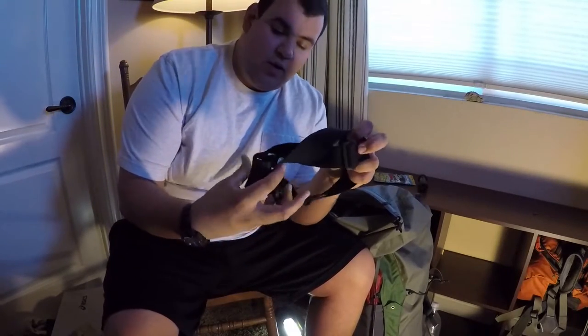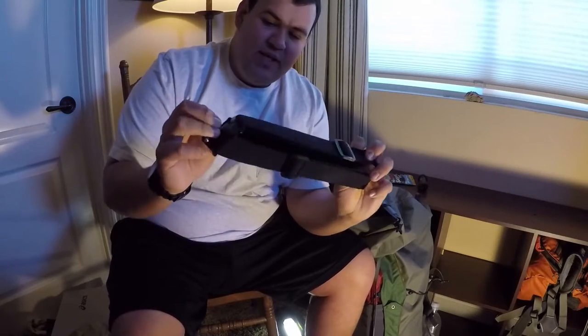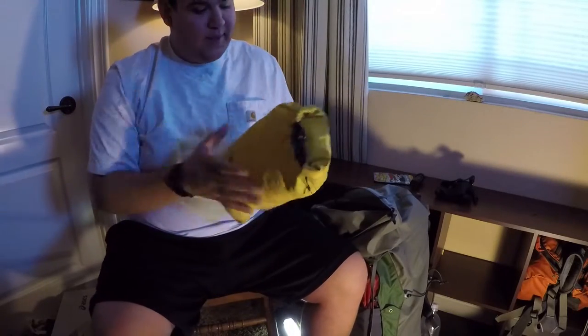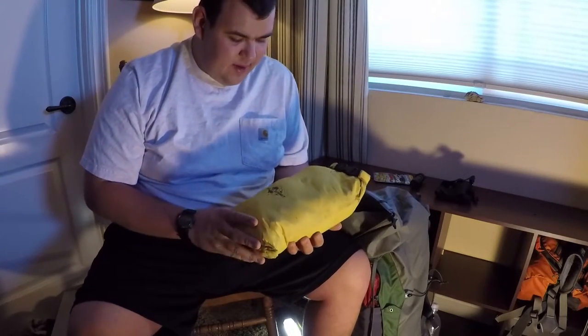This is a GoPro head strap I packed in and never used. I had the opportunity to use it on the zip line, but instead I set the GoPro down on some leaves and it cracked the lens protector — $20 to replace, but still $20 I didn't have to spend. I should have just worn the head strap, and I packed in the extra weight for nothing.